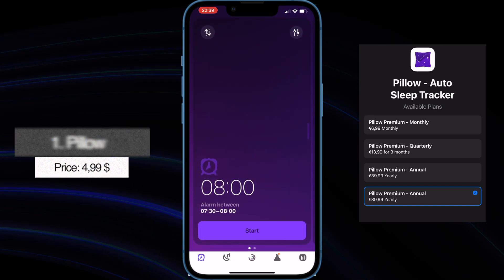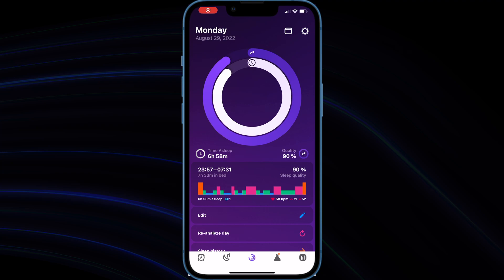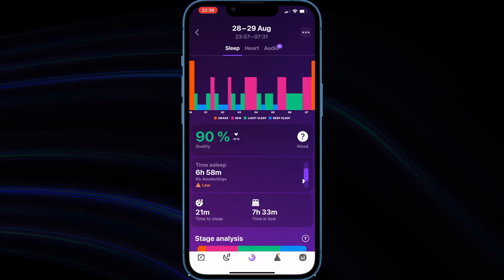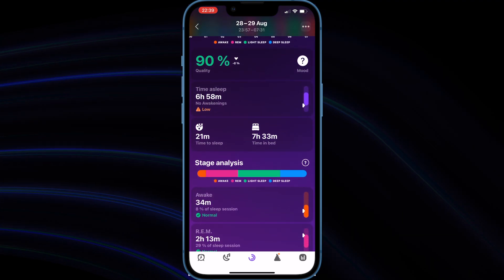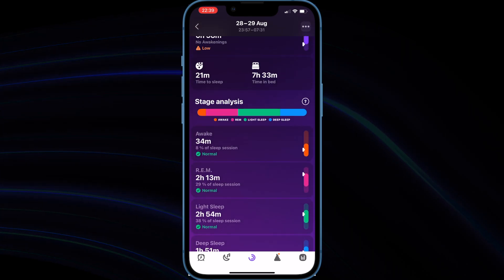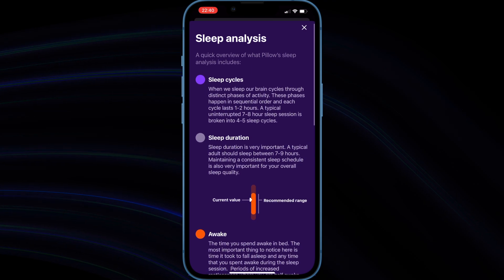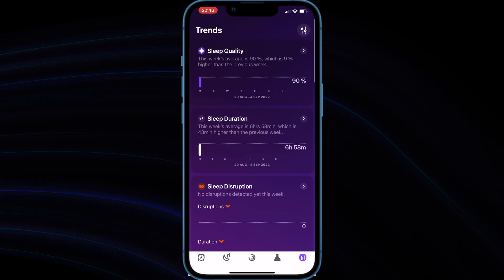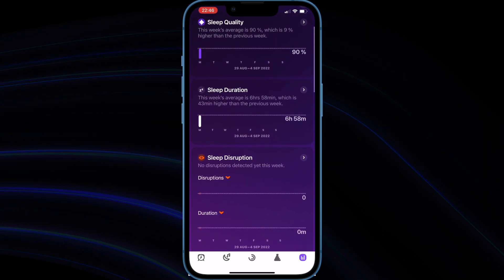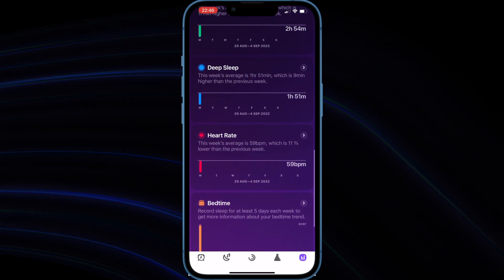Let's start with Pillow. Price: $4.99 per month or $39.99 per year. Pillow can analyze your sleep cycles automatically using Apple Watch, or you can use it without an Apple Watch by placing your iPhone or iPad on the mattress near your pillow. You can use the Pillow app as a smart alarm clock to wake up at the lightest possible sleep stage. It also records important audio events such as snoring, sleep apnea, and sleep talking. In the morning you can view last night's report right on the Apple Watch, along with heart rate analysis. You can also switch between manual and automatic mode anytime.